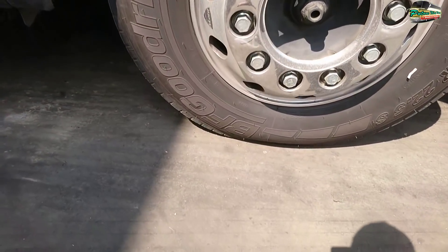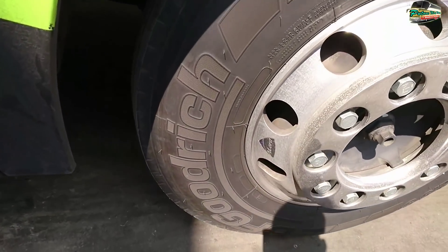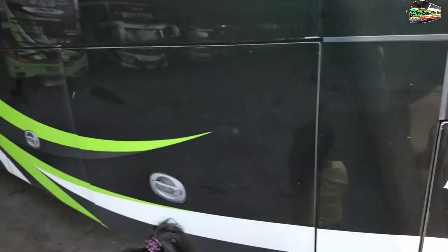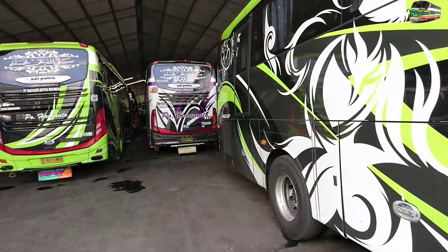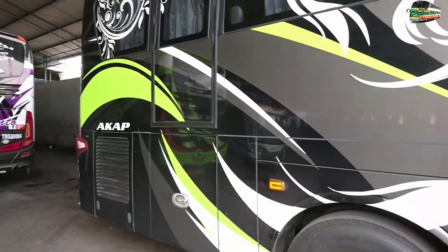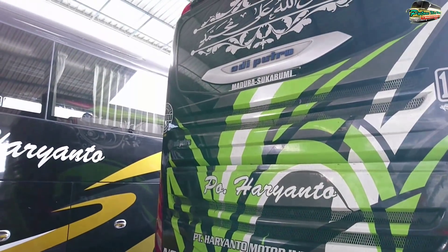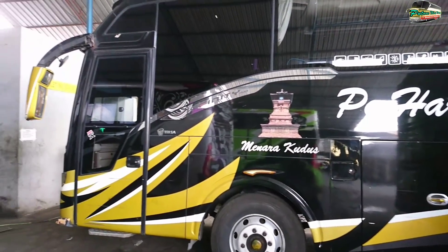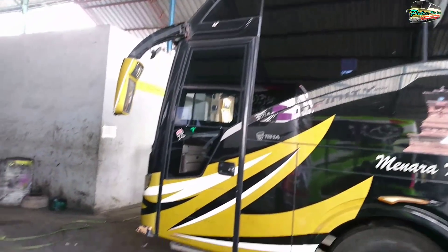Nampaknya Sawung Galing Ribbon ini sudah pakai velg aluminium ya. Oh ternyata pakai alat ini. Lalu di sebelah timurnya Sawung Galing ini ada bodi Infinity HDD ya, dari karoseri Trisakti.